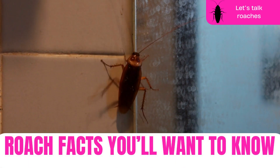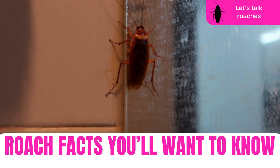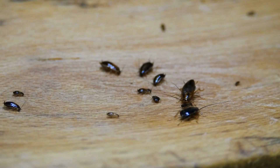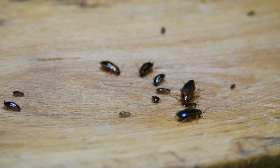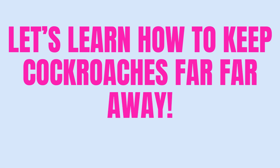If you've ever seen a roach in your home, or are just worried about them, you know that they're the house guests that no one invited but everyone dreads. Before you reach for that shoe, let me tell you five things about these sneaky invaders that might just change the way you see them and help you keep them far, far away.